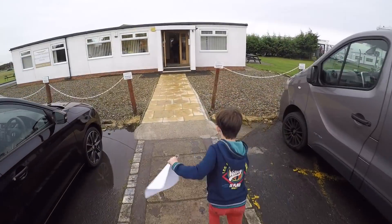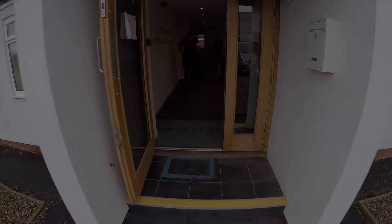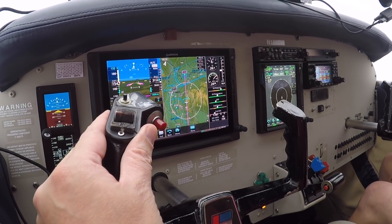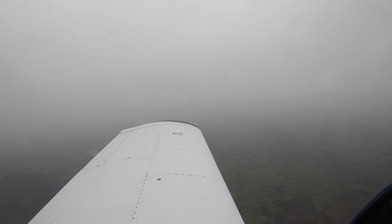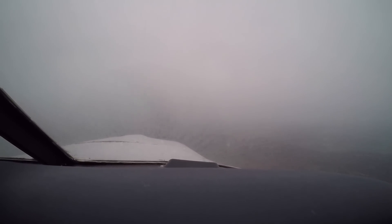Hello and welcome to Teesside. Welcome to another of my videos. The purpose of this one is to encourage you to visit that hidden gem Teesside Airport, or to give it its proper, more politically correct name, Durham Tees Valley International.